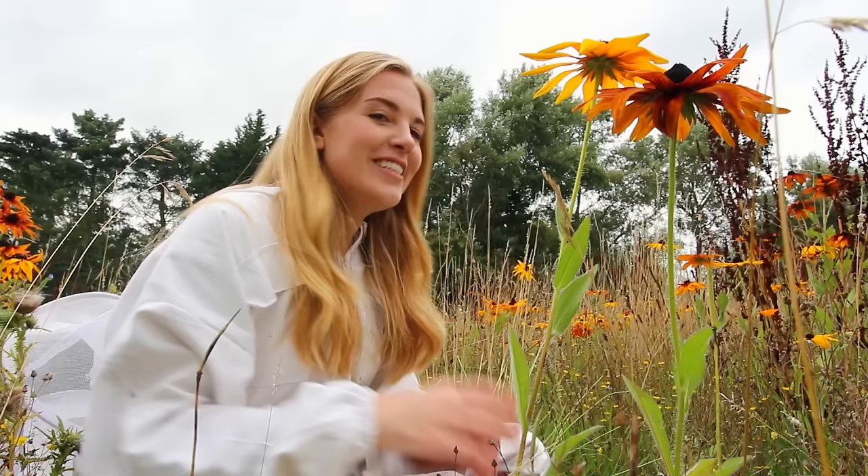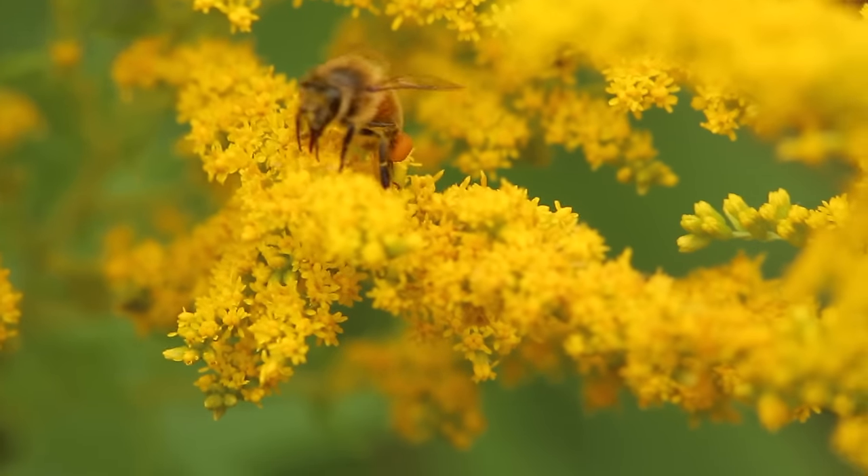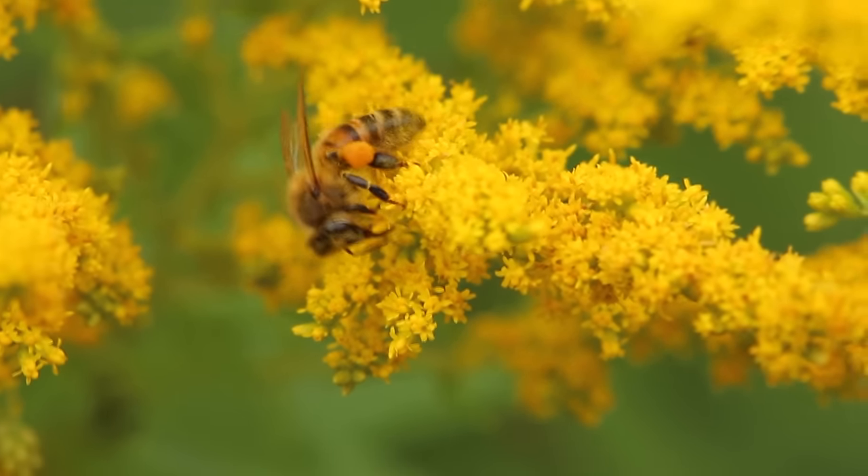These bees are the worker bees — the female bees who do all of the hard work. To get to the nectar, a worker bee will slurp it out of a flower using its really long tongue, and then store it in its second stomach called a crop, or a honey stomach. Yes, bees have two stomachs, and what's amazing is that to fill that honey stomach one bee might have to visit up to a thousand flowers.